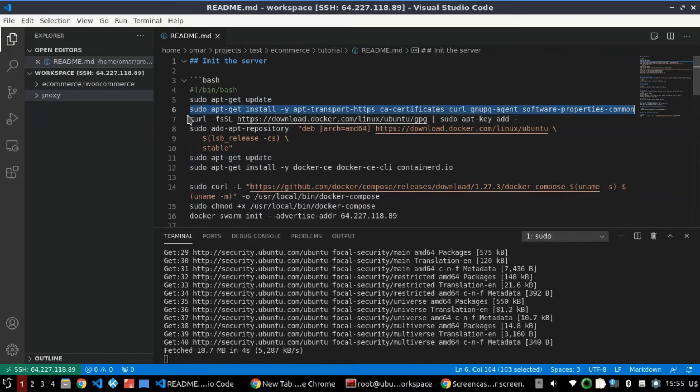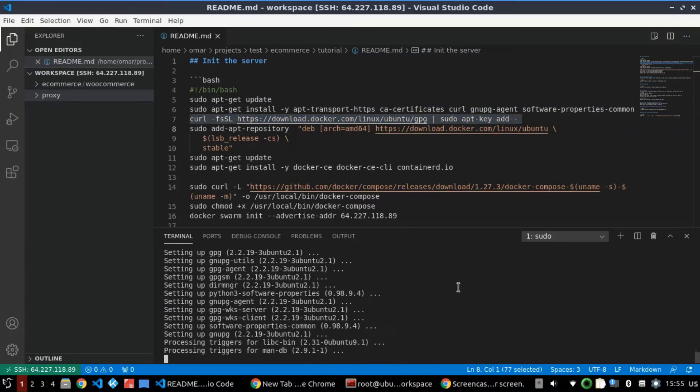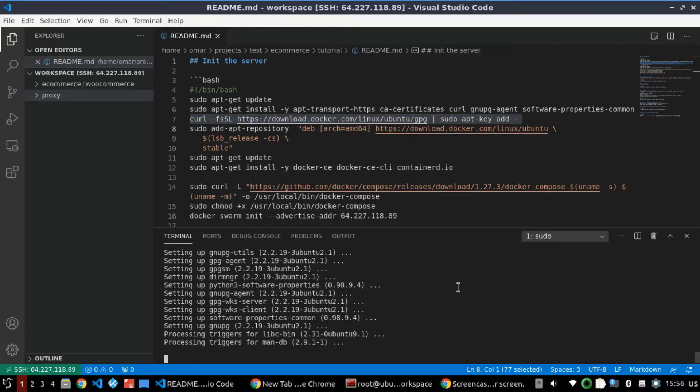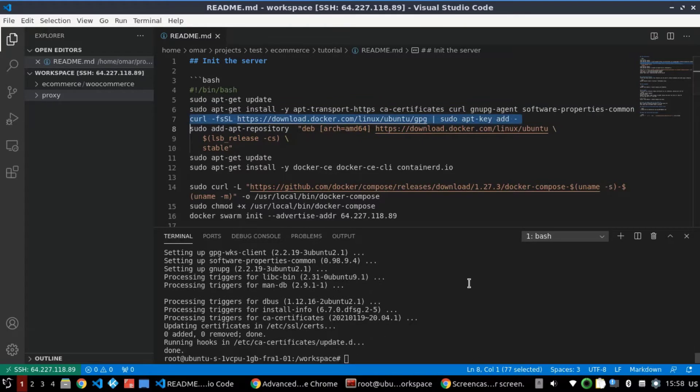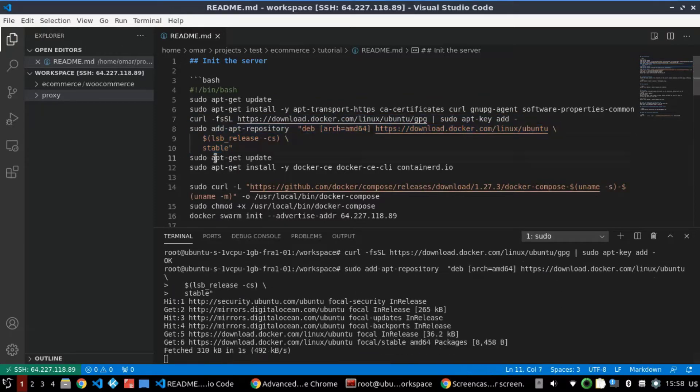Step 2: Provision the server. The requirements for this tutorial are Docker and Docker Swarm. You can find all the commands to provision the server on my blog page. Let's start by installing the dependencies of Docker and Docker Swarm. After that, we can check that Swarm is running and working well.